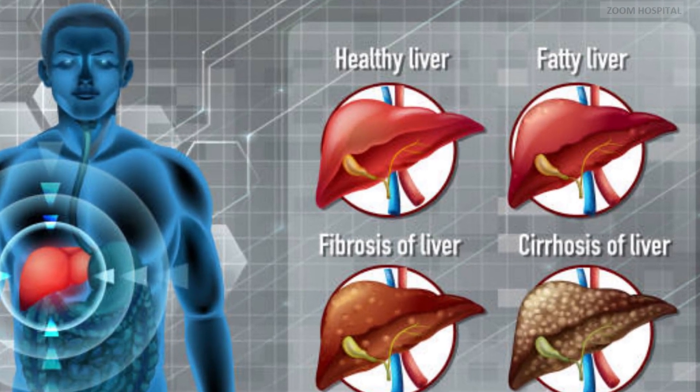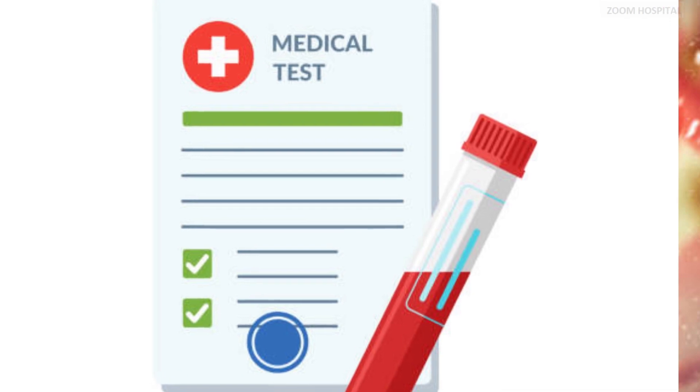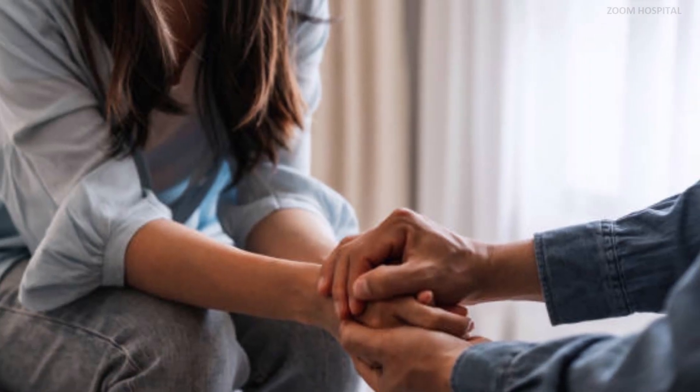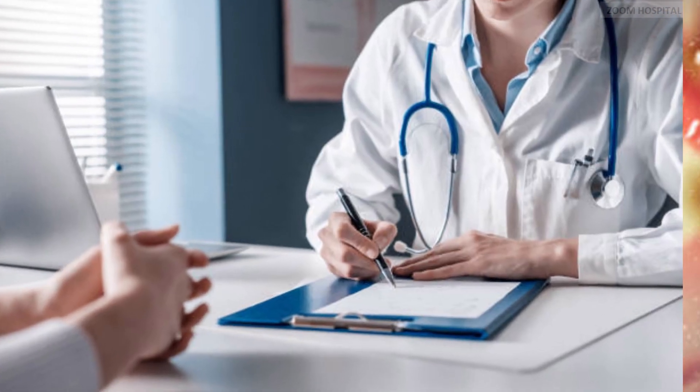Cirrhosis can lead to complications in liver functioning and increases the risk of liver cancer. The risk level depends on the underlying cause of the cirrhosis. Before your doctor's appointment, prepare a list of questions, bring copies of your previous blood test results, and consider having a friend or family member accompany you for support. It's helpful to take notes during your conversation with the doctor to ensure you retain important information.